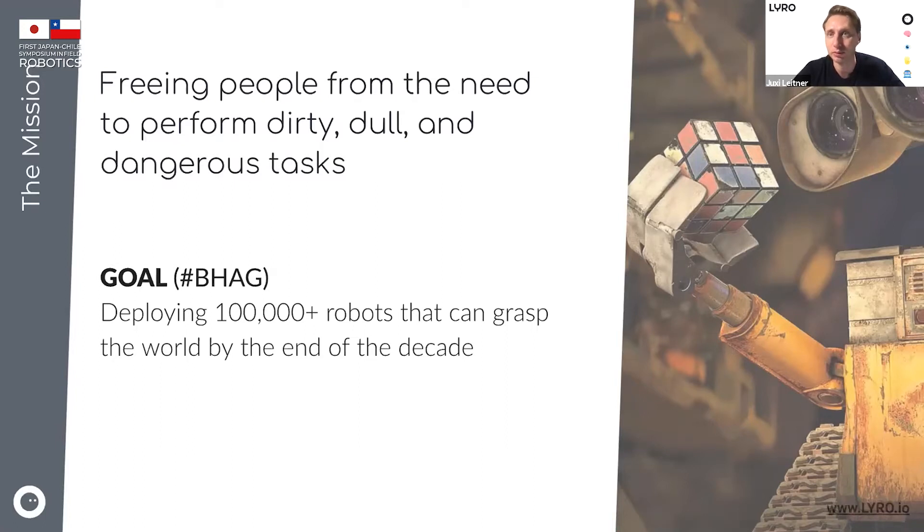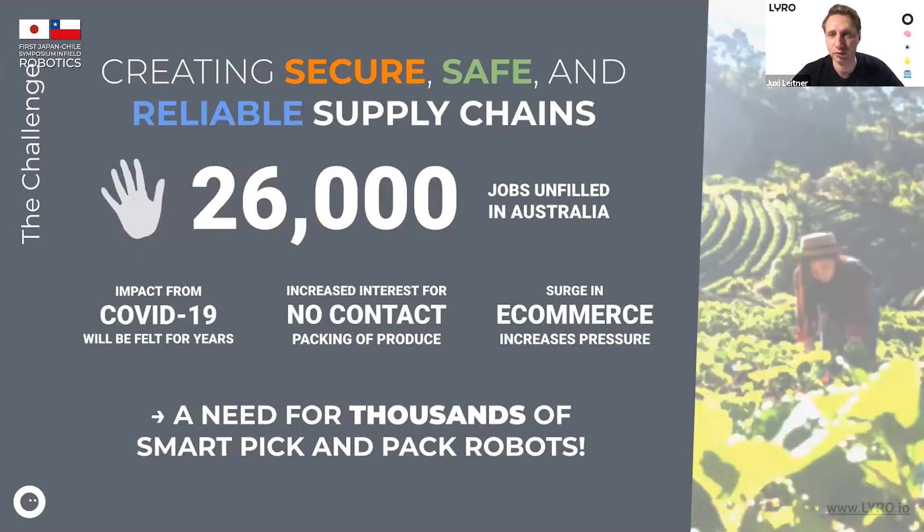Labor shortage is a problem across a lot of countries — not just in Japan, not just in Australia. We need to think about how we can make these systems and processes smarter so we can actually deliver the produce to the customers that need it. Right now in Australia there's a massive challenge: 26,000 jobs are currently missing. We don't have 26,000 people who would otherwise be working right now in the food supply chain, and that is massive — a lot of workforce that is currently not existing.